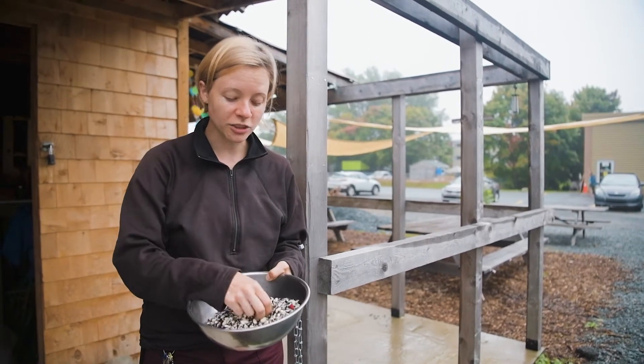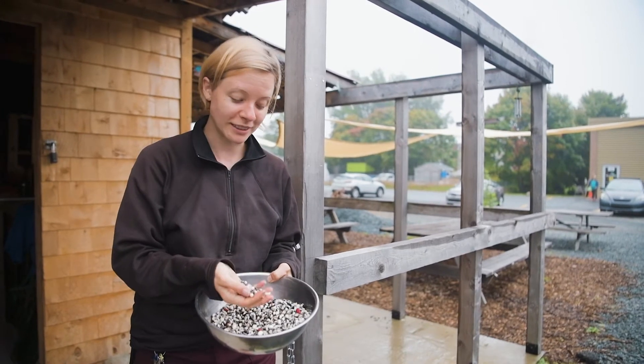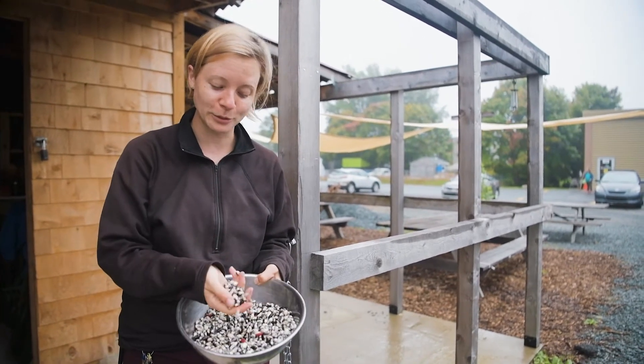They'll be completely dry and you'll soak them, boil them, and then be able to cook them. This is what it looks like — this is where the beans come from.